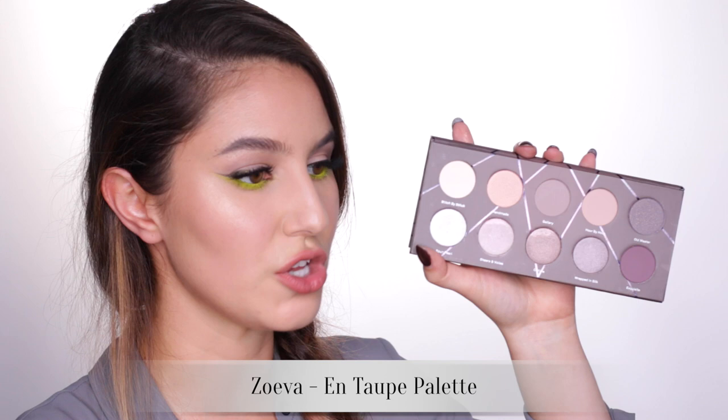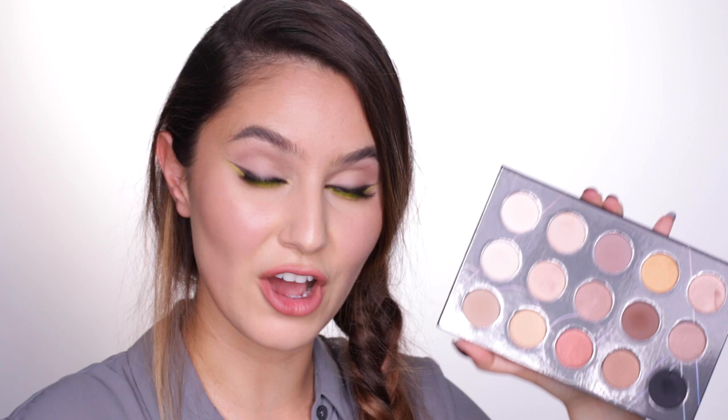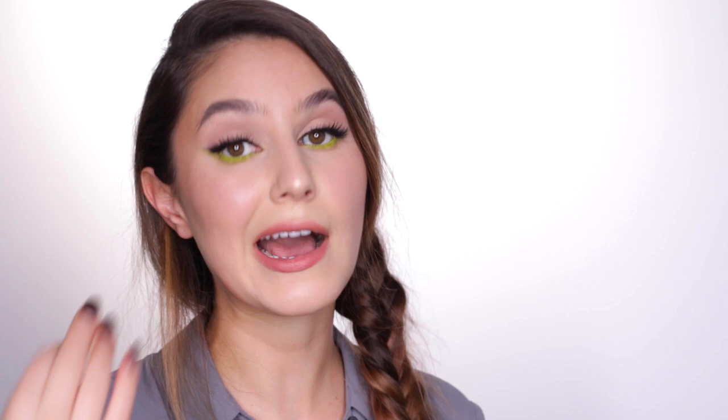This is the Zoeva Taupe palette - also stunning. I have used this in a tutorial and I'll link all of the tutorials where I've used these palettes in the description box. More recently I've been using the Nude Spectrum eyeshadow palette a ton - this one can be a bit overwhelming because there are just so many shades. If you've been on the fence about this one, go have a look at those tutorials.